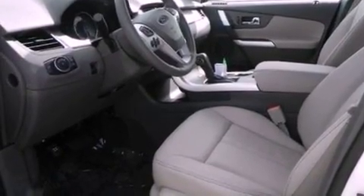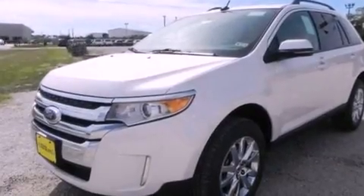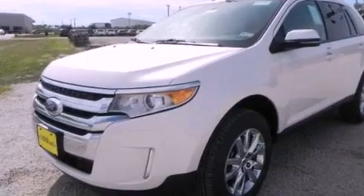An illuminated driver's side vanity mirror, roof rails, desk-sensing headlights, heated side-view mirrors, and the leather seats provide great support and create an overall luxurious feel.